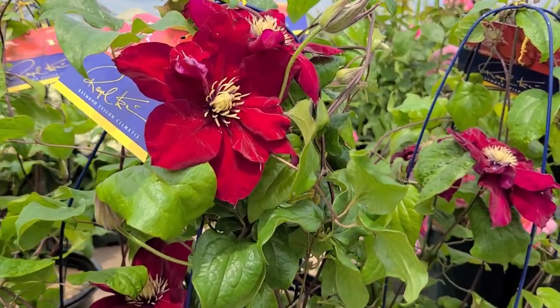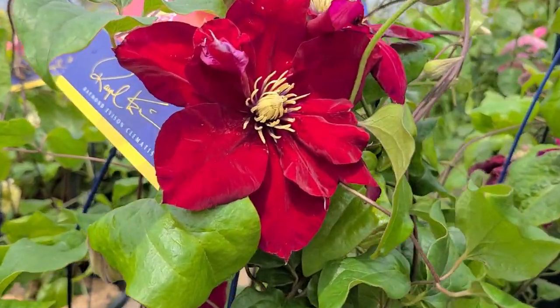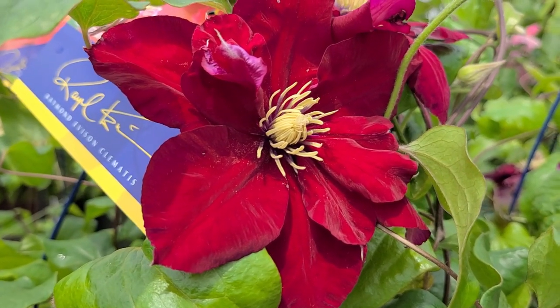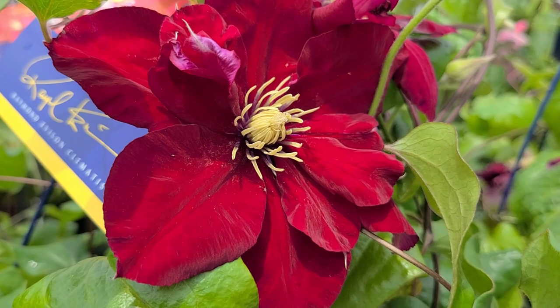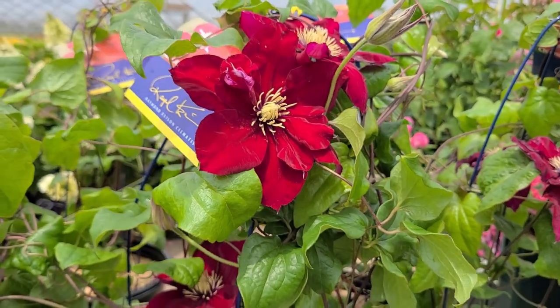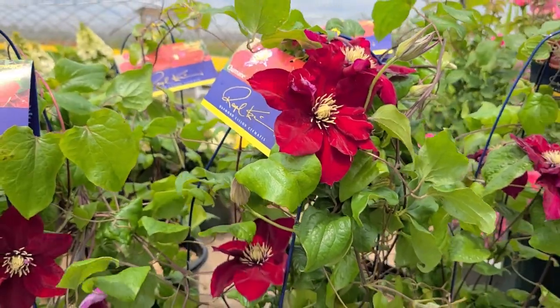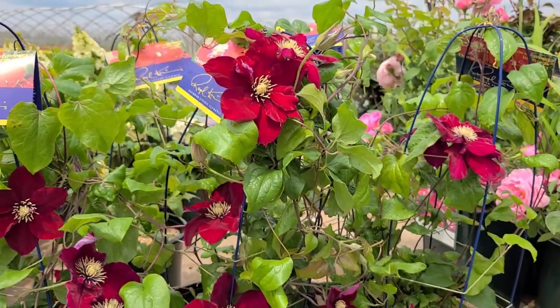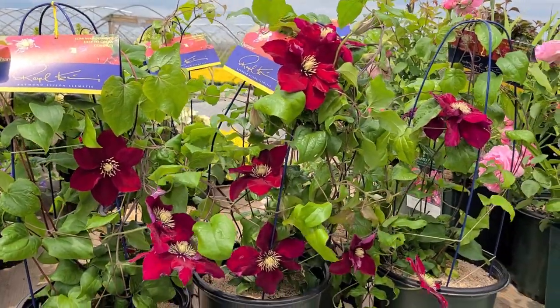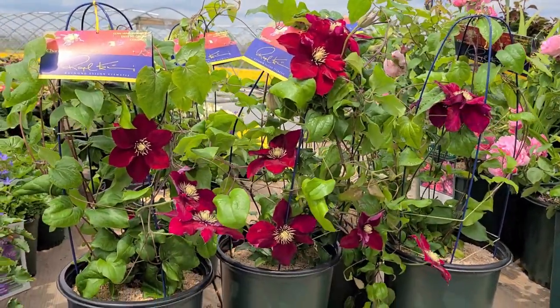As it grows and starts to flower — first in early summer — it produces these really rich, sumptuous, velvet red flowers that are so spectacular. It's a variety that's hardy to Zone 4, so it will grow anywhere within our region.